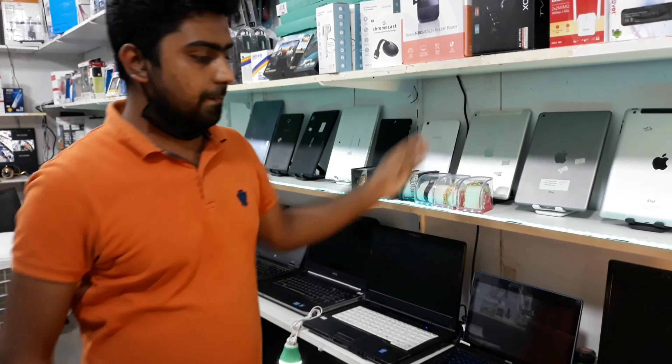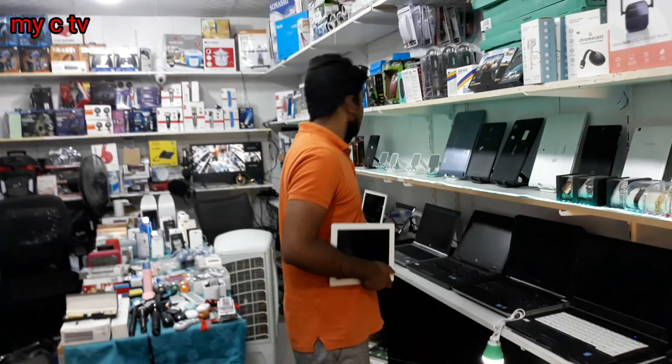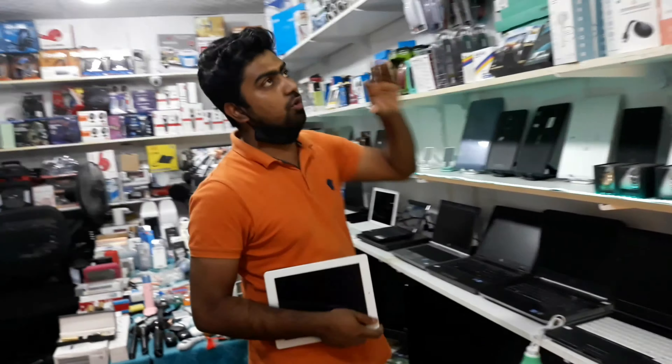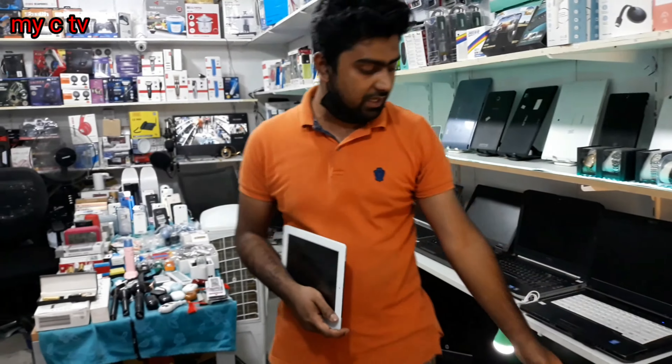We also have a lot of laptops here. There is a lot of monitors as well — we will show those later. For children's gaming, there is a PS4, an Xbox, a laptop, and all-in-one computers available.